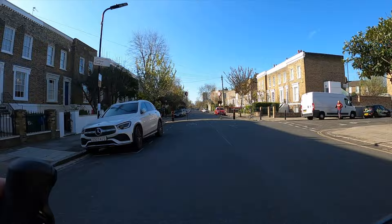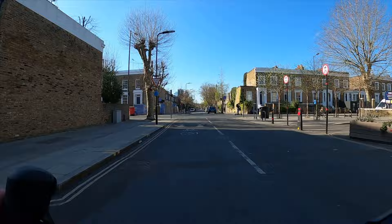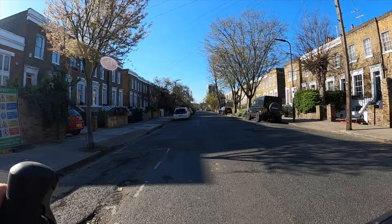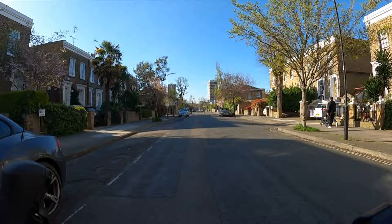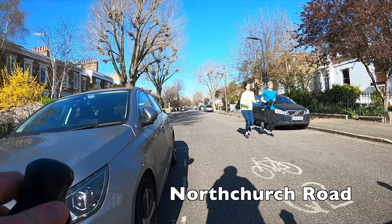As you can see from the filter we just passed through — another camera-enforced closure — we are again in an LTN. This scheme has actually been around for decades and it's really the model for all the other low traffic neighbourhoods that have been installed since the pandemic. It's probably the most famous example of a part of town where through traffic has been removed for a really long period, and you can see it was mainly done with bollards. Here we pass through a lot of bollards — all bollard fans should have a lot of fun in this bit of town.